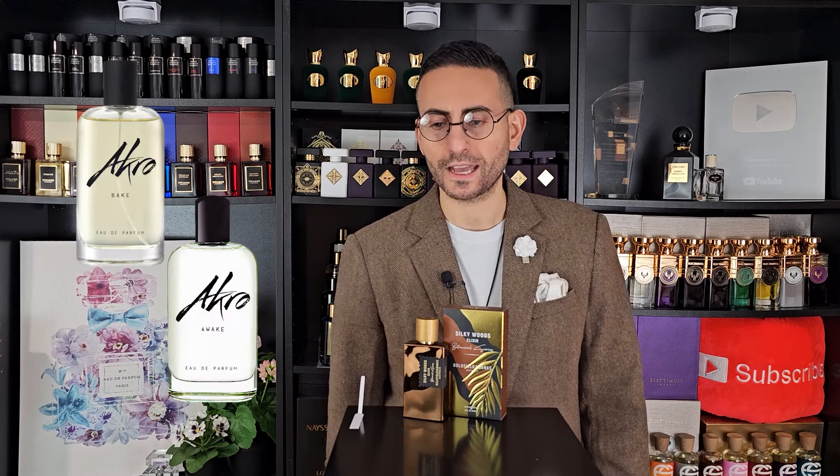Olivier Cresp did Noa by Cacharel, Angel by Thierry Mugler, and Sedley by Parfums de Marly — so he's an amazing perfumer, one of my favorites. He also has his own perfume brand called Akro, and he's done Bake, Awake, and so many phenomenal fragrances. Try this one out by Goldfield and Banks — I think it's awesome.